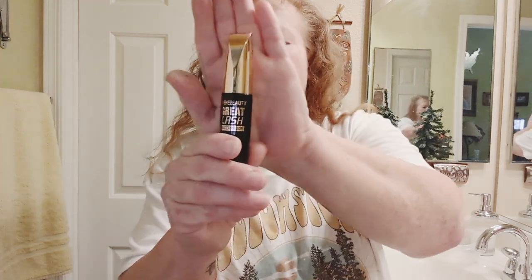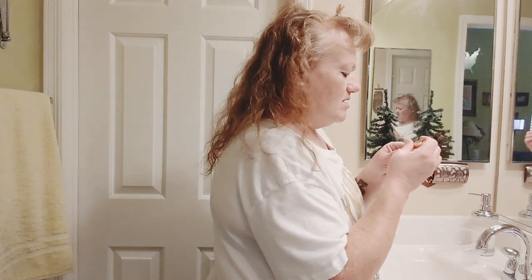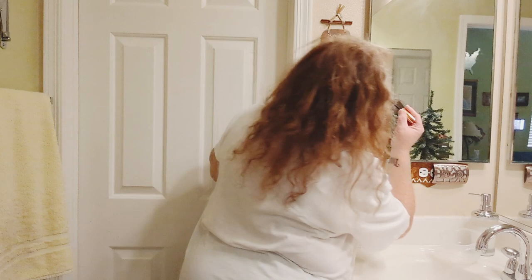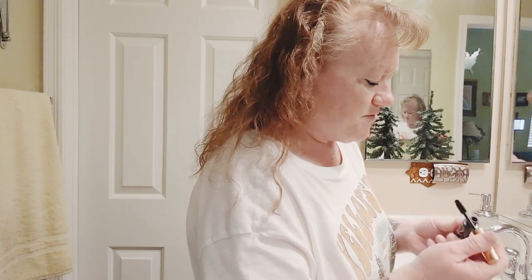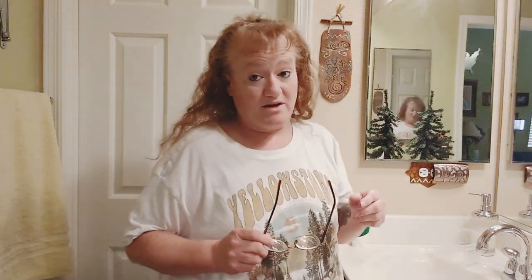I'm going to go in with the Wiki Beauty Great Lash Waterproof Mascara from Temu. This is a really big, thick bottle and the brush is really thick. Let's see if I can handle this brush. I do have your typical redhead eyelashes — they're not that dark. I do like the brush; I'm kind of surprised. I was afraid it would be too thick to handle. And that's all I'm going to do for my eyes.